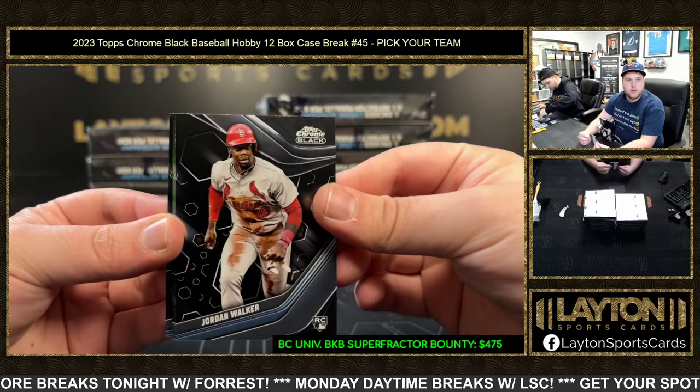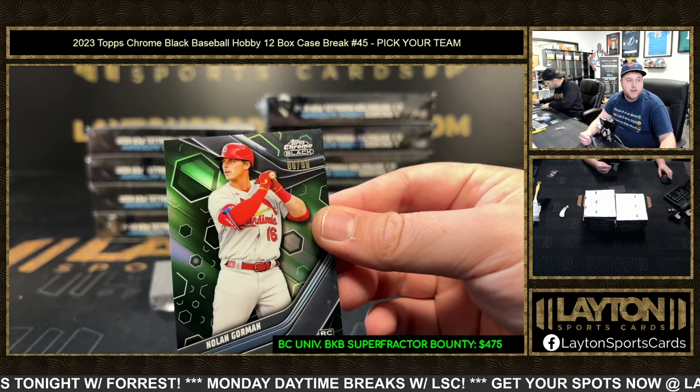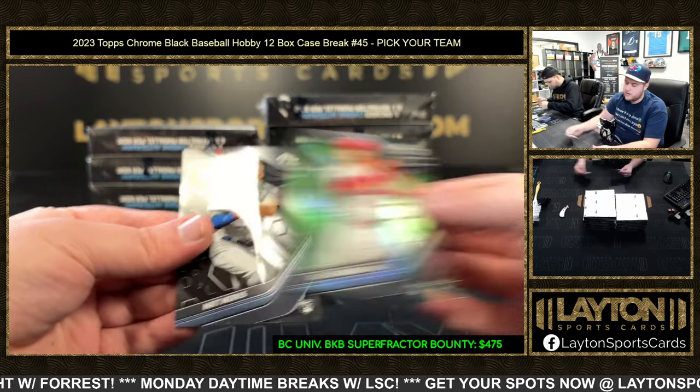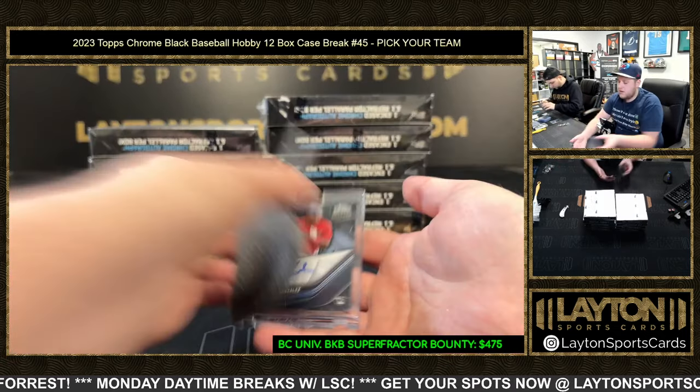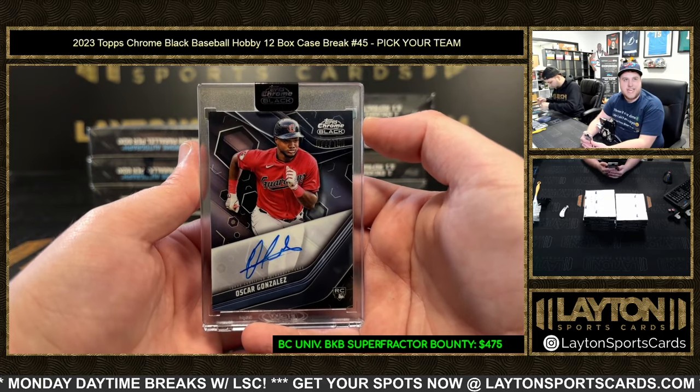We've got Jordan Walker rookie green to 99, Nolan Gorman — congrats Cardinals again, Cardinals killing it! And then Matt Mervis rookie. We've got Oscar Gonzalez to 150 for the Guardians — the new Yankee to 150.